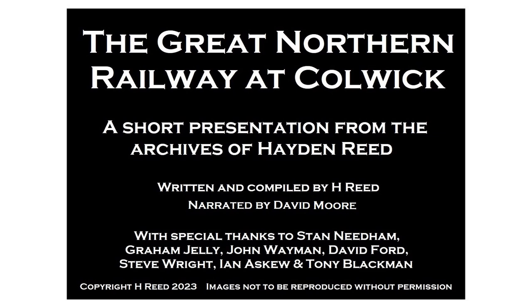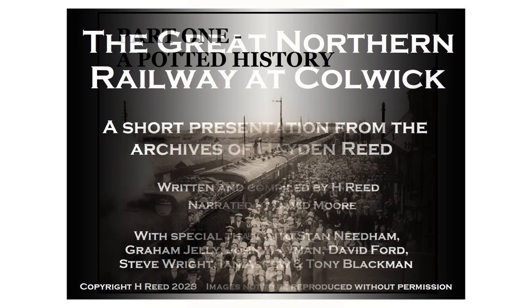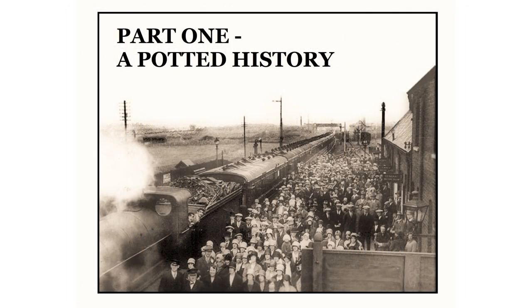Welcome to this guided tour of Colwick Railway Yards, Colwick Shed — known to those who worked there as the loco — and the Derbyshire extension of the Great Northern Railway, which Colwick was built to serve. The photographs and plans that make up this presentation are from the archive of transport historian and author Hayden Reed. They are just a few of perhaps a thousand such images assembled during decades of research that went into his two books on the subject.